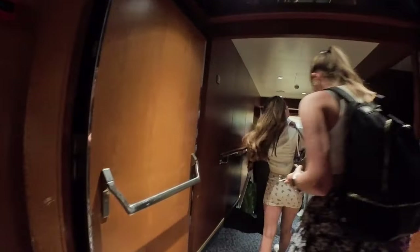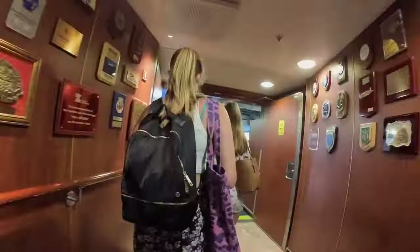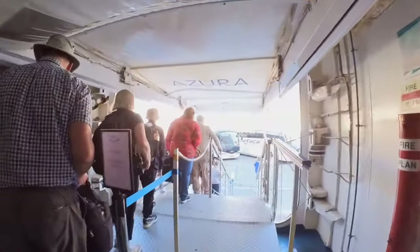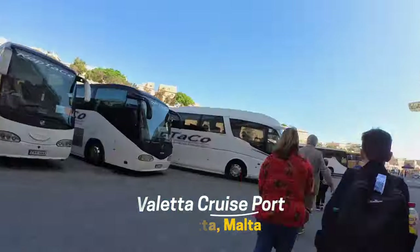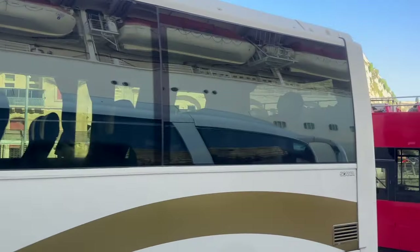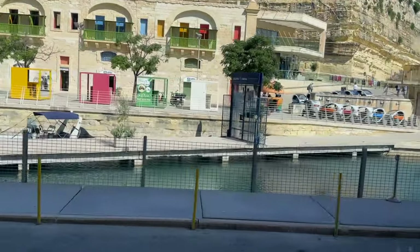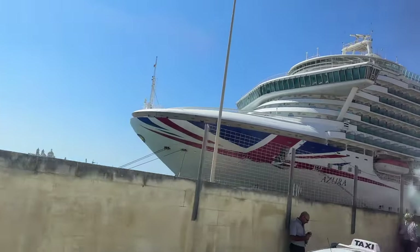After a brief wait, it's down to Deck 4 and off the ship. You get to check out from the Azura one final time. Then it's time to board your transit bus, parked amongst the many that are waiting. With a final, lingering look at the Azura, it's time to head to the airport.